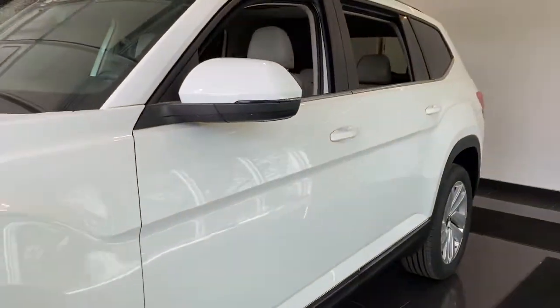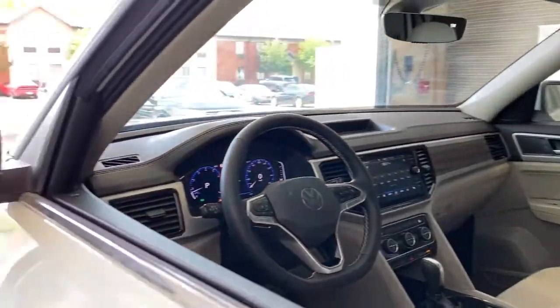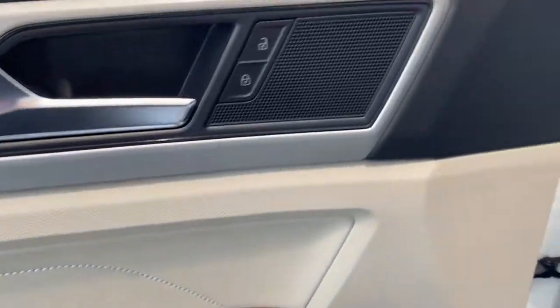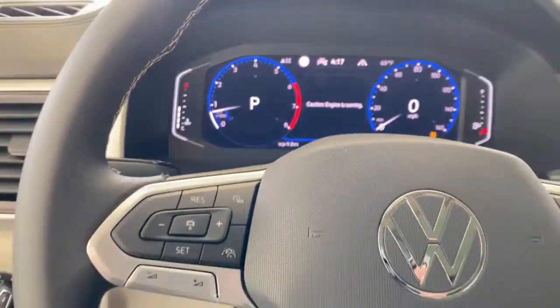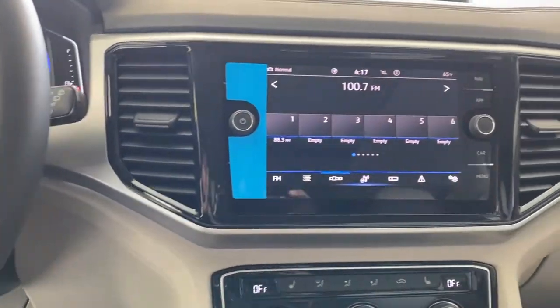These are just some of the great options this vehicle comes with: panoramic roof, all-wheel drive, third-row seat, keyless entry, heated driver's seat, hands-free liftgate, four-cylinder engine, fog lamps, sunroof, satellite radio. Get the safety and convenience your family deserves in this well-equipped Atlas.